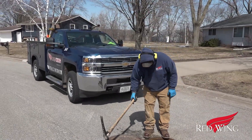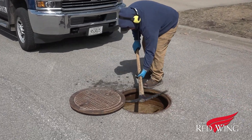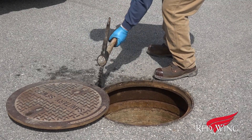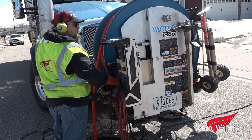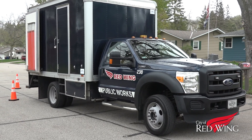Our sewer lines can be easy to overlook — after all, they're buried underground. Sewer backups, on the other hand, aren't so easy to miss, as much as we might wish they would be. That's why we do everything possible to avoid them, keeping Public Works and our vacuum truck and sewer inspection truck working hard.